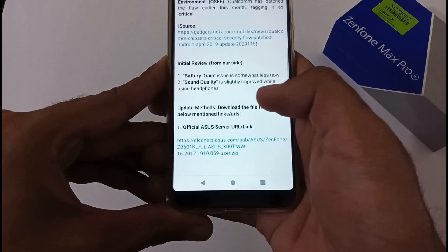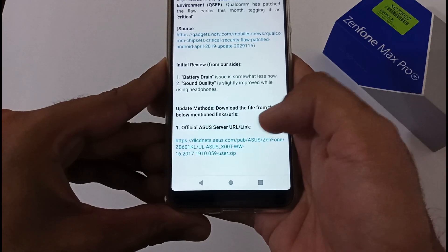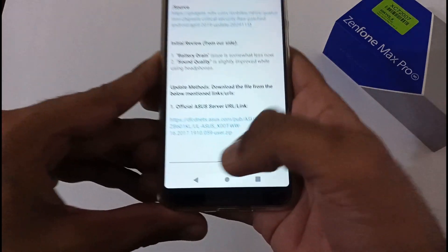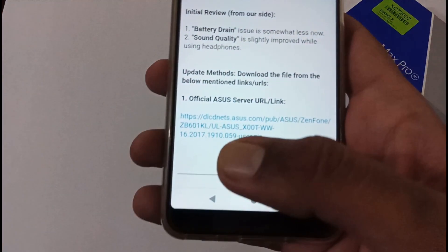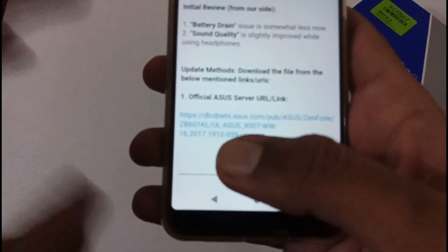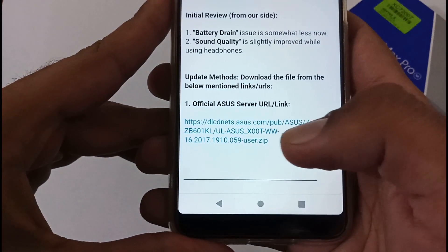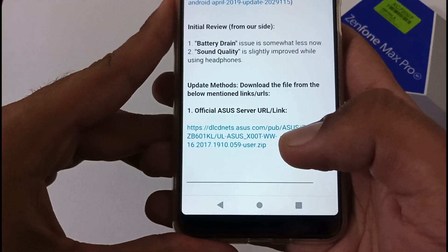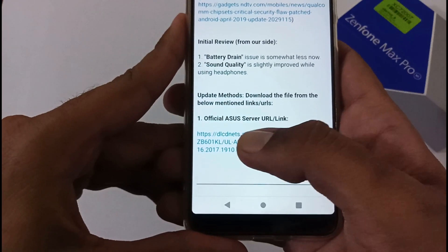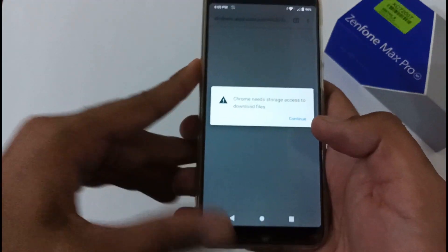Now let's discuss the update method. You have to download the file from the link mentioned below. This is an official ASUS server URL. You can verify it yourself — it says dlcdnet.asus.com. We are downloading directly from the ASUS server and not using any third-party web hosting services. Just tap the link and it will download the file to your system.